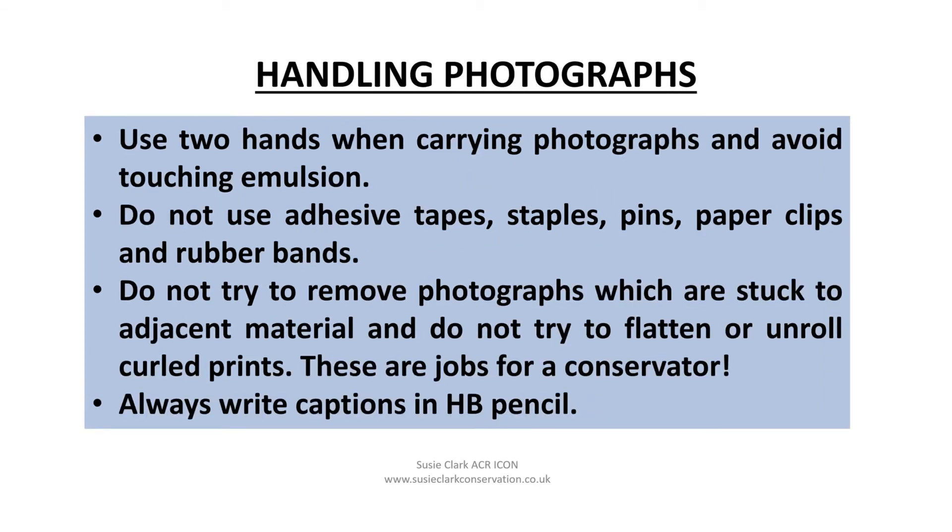I'd like to end with some general points about handling. Use two hands when carrying photographs or support them in a tray, and avoid touching the emulsion. Do not use adhesive tape, staples, pins, paper clips and rubber bands. Do not try to remove photographs which are stuck to adjacent material, and do not try to flatten or unroll curled prints — these are jobs for the conservator. Always write captions on the back of prints or on enclosures in HB pencil. To know what's likely to happen with your collection in future, it's necessary to have some idea of what sorts of photographs are present, and that's in part why I've spent the previous webinars exploring photographs in more depth. I hope you agree that they're worth your appreciation and care. Thank you for listening.